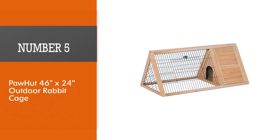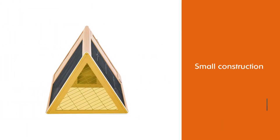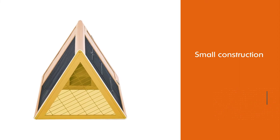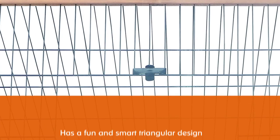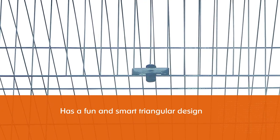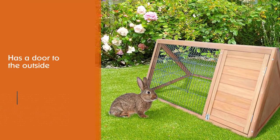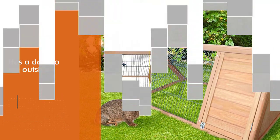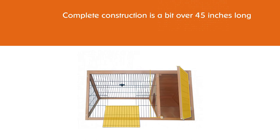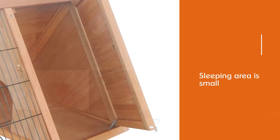Number 5: Pet Paw 46-inch by 24-inch Outdoor Rabbit Cage. This small construction from Paw Hut has a fun and smart triangular design. It allows your rabbit to hide inside the hutch or step outside to see the sun. The hutch has a door to the outside you can lock so your bunny doesn't wander off on its own. The complete construction is a bit over 45 inches long and 21 inches tall, so it doesn't take too much space. The sleeping area is small too, so these hutches are best for no more than one or two rabbits.